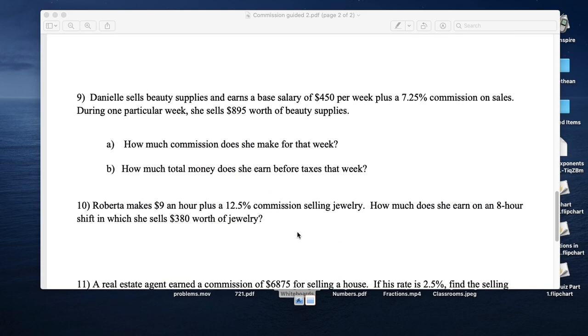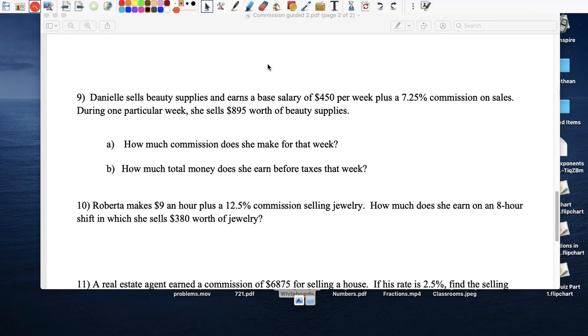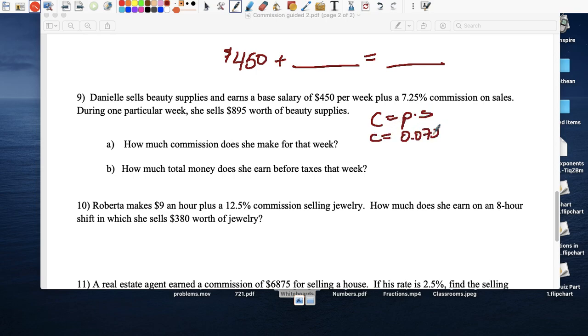Danielle sells beauty supplies and earns a base salary of $450 a week plus 7.25 percent commission. During one particular week she sold $895 worth of supplies. Her total income for that week will be $450 plus her commission. Commission equals 0.0725 times $895.